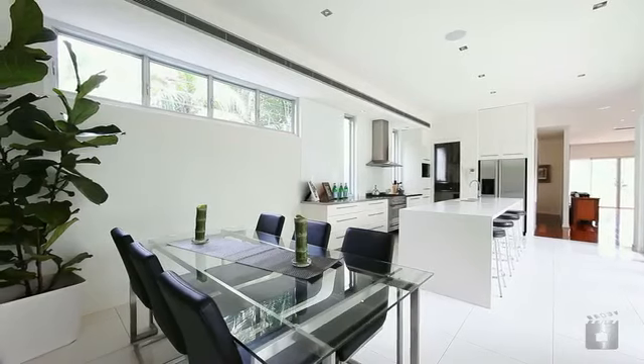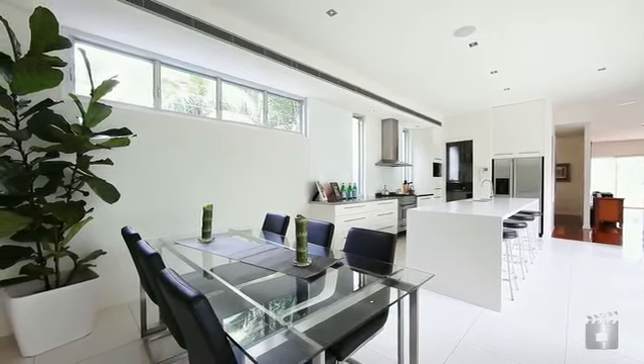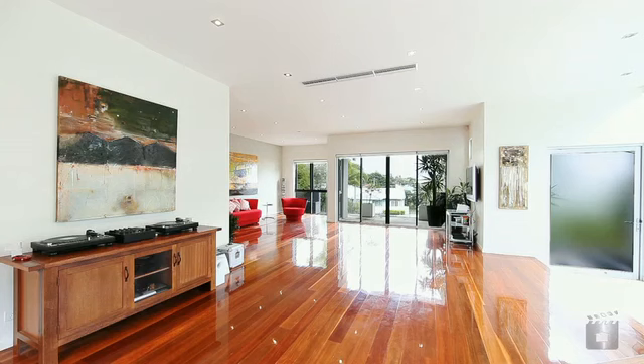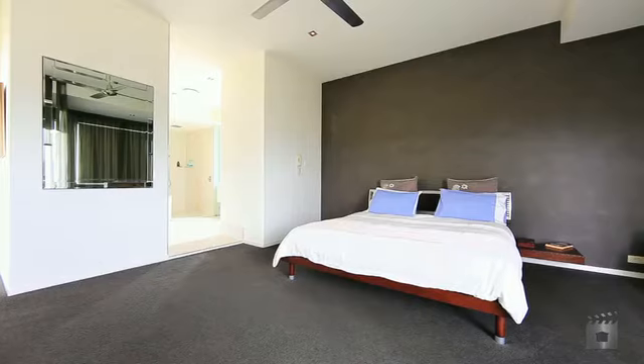Stunning open living and dining areas combine harmoniously with the modern contemporary decor and ducted air conditioning throughout to create a comfortable and hassle free entertaining lifestyle.